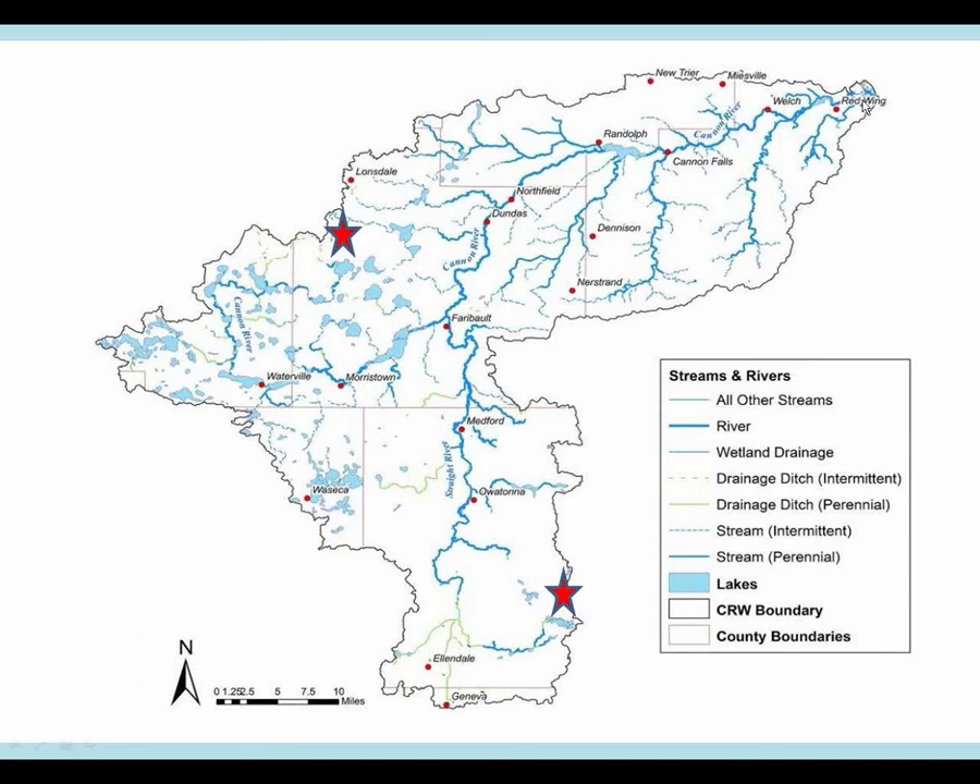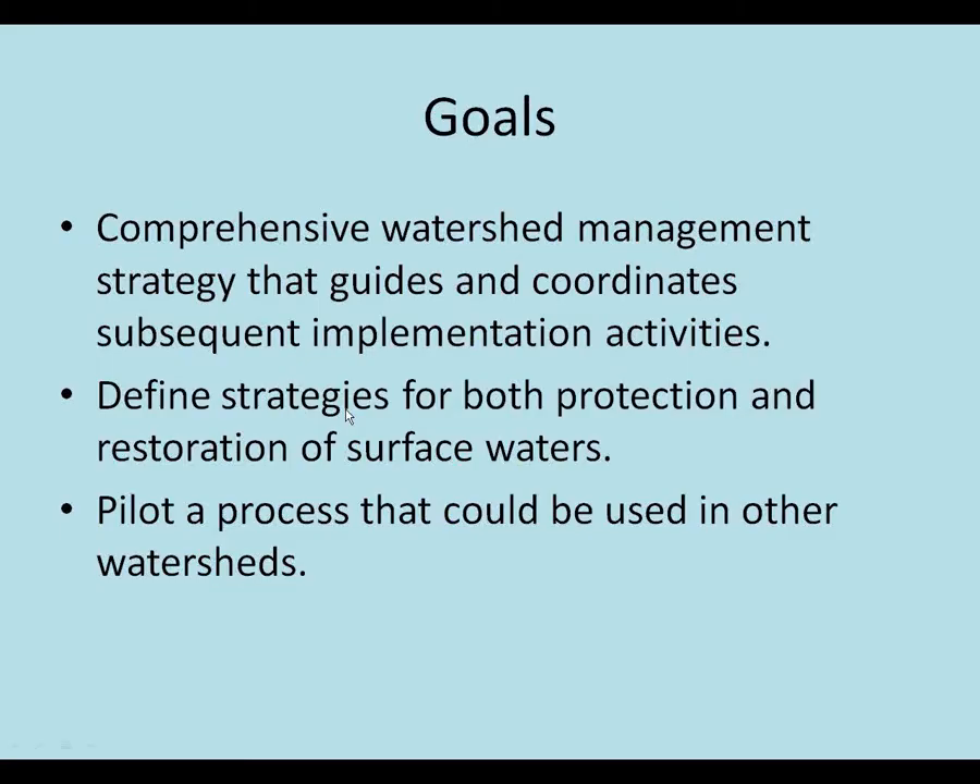Major cities in the watershed would be Red Wing, Northfield, Faribault, Owatonna, and Waseca. So that's a little bit of the geography of what's going on there.